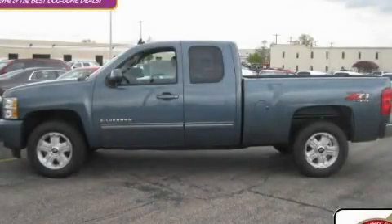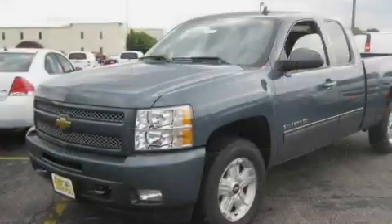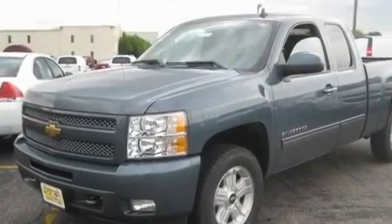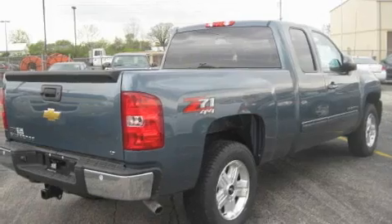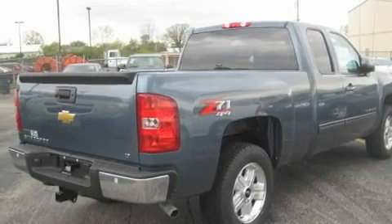This is a brand new 2011 Chevrolet Silverado. Whether hauling, commuting, or towing, this truck is the right one for you. It has a 5.3 liter 8-cylinder engine, an automatic transmission, and 4-wheel drive.